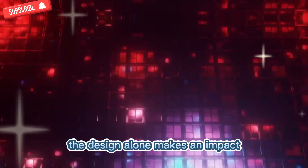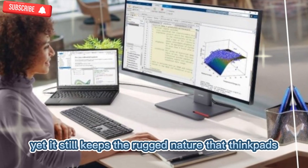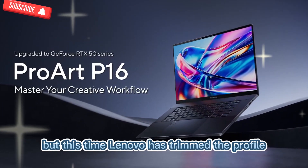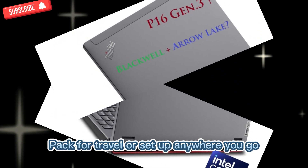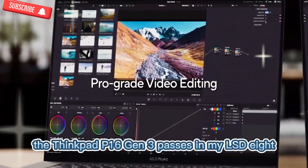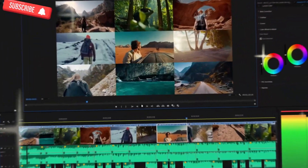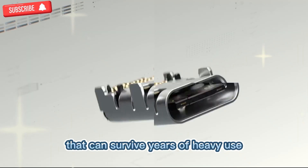The design alone makes an impact. It's slimmer, lighter, and more refined than earlier versions, yet it still keeps the rugged nature that ThinkPads are famous for. You get the iconic matte black finish, the sharp clean lines, and of course the classic red TrackPoint in the middle of the keyboard. Lenovo has trimmed the profile, making it easier to carry into meetings, pack for travel, or set up anywhere you go. Even though it looks sleeker, it's still tough — the ThinkPad P16 Gen 3 passes MIL-SPEC 810H durability tests, which include drops, shocks, vibrations, and temperature extremes.